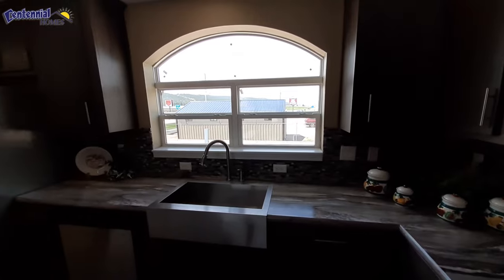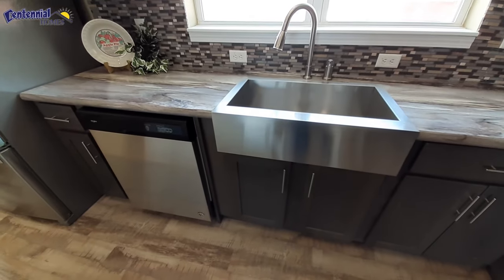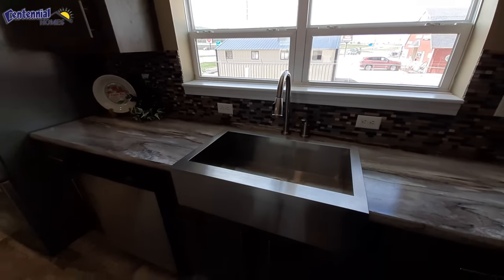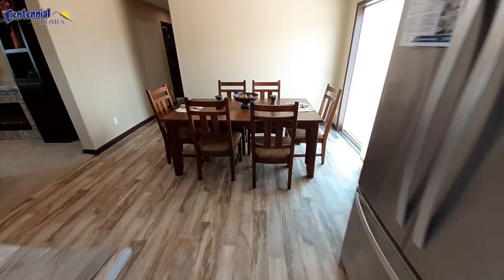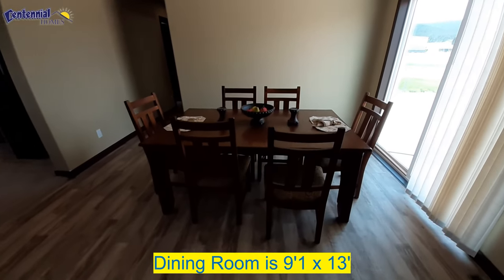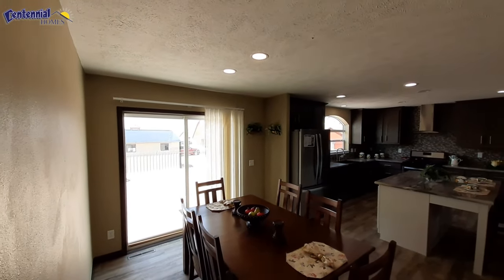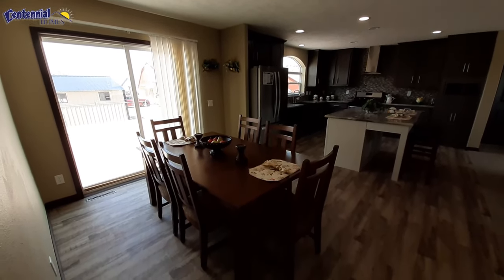There's that great big window we were looking at as we were walking around the outside. Nice big farmhouse sink — you've got that Springer faucet. And your dining room: as you can see, you've got plenty of room for the table they've got there. You could even add a larger table if you needed to. Sliding glass doors. They went with recessed lighting above the table, giving you that much more space above and making it feel much more open.